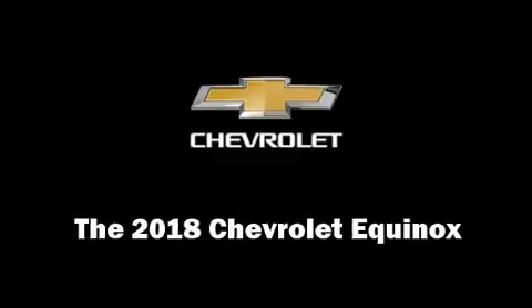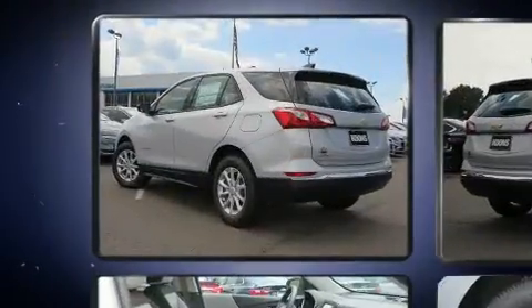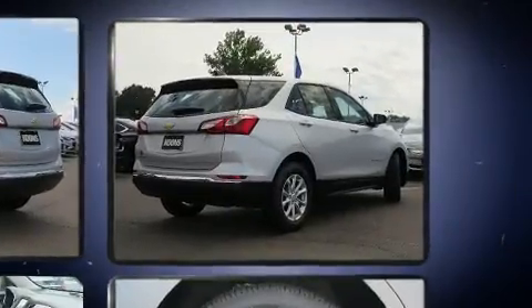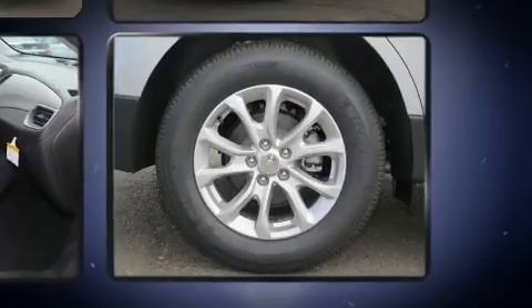Load your family into the 2018 Chevrolet Equinox. Smooth gear shifts are achieved thanks to the efficient four-cylinder engine, providing a spirited yet composed ride and drive. The engine breathes better thanks to a turbocharger, improving both performance and economy.